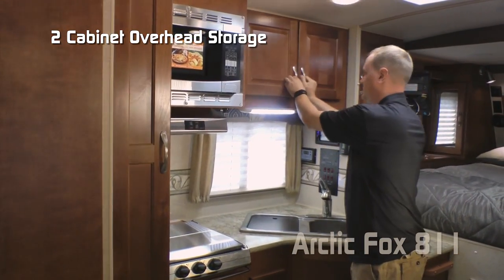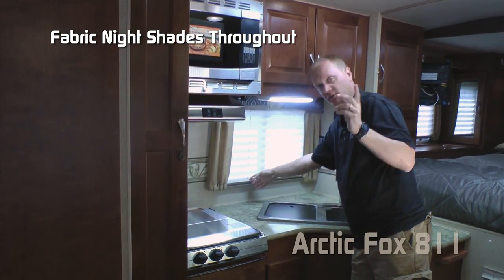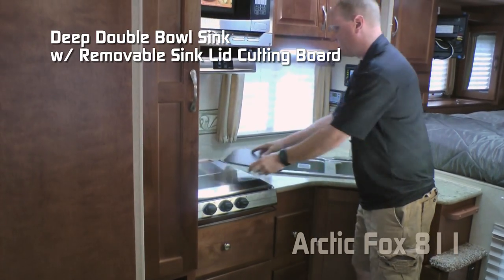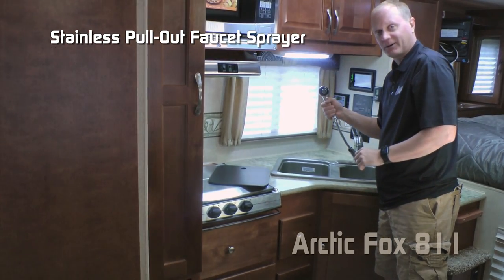Two cabinets overhead, large view window with fabric night shades that you'll find throughout the coach, laminate countertops, deep double bowl sink with removable sink lid, cutting board, and stainless pull-out faucet sprayer.